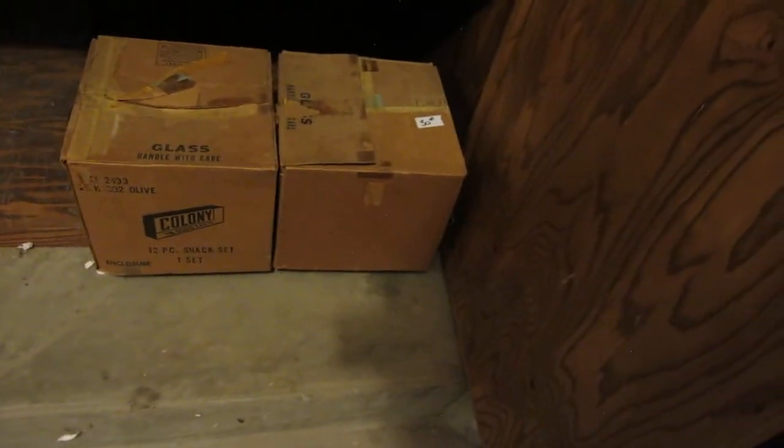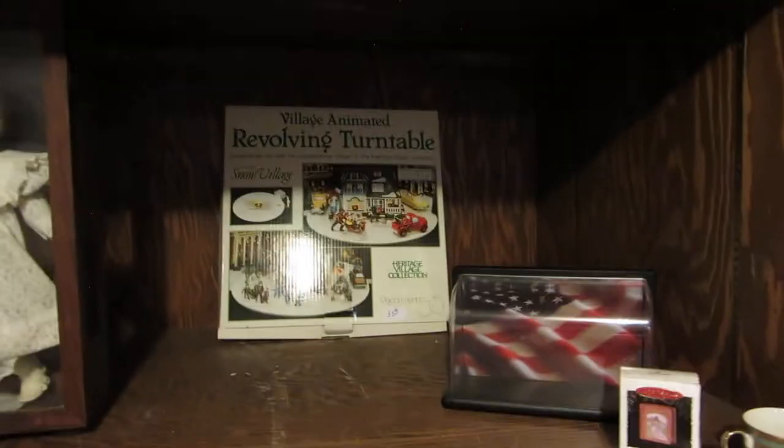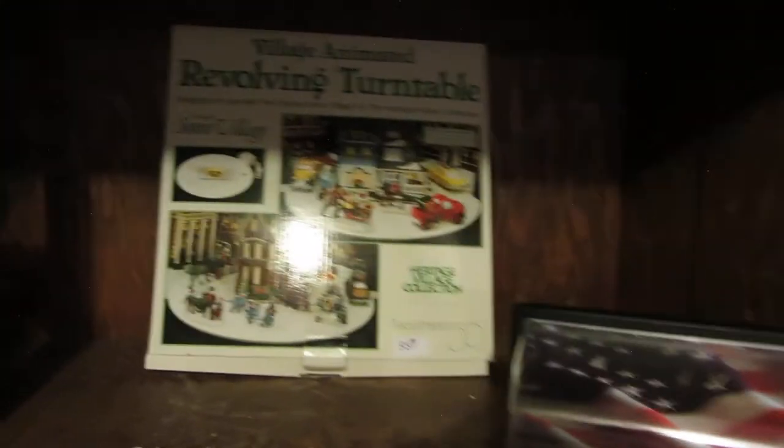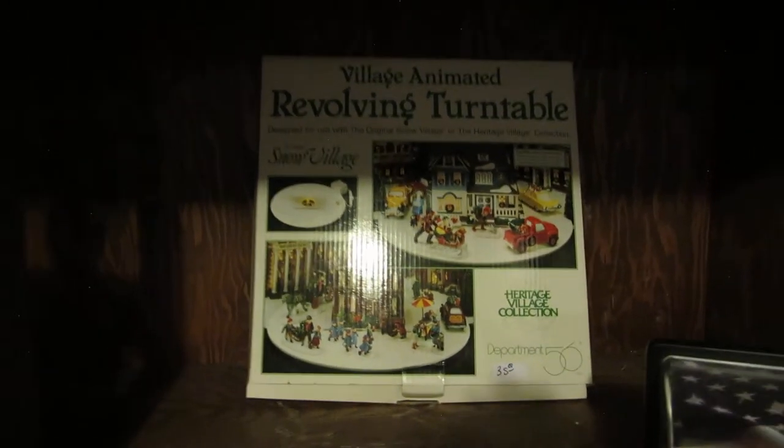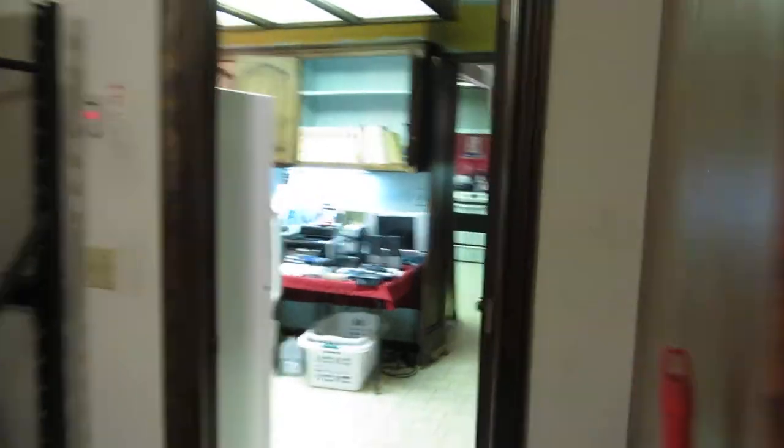These are the snack set boxes made by Colony — it's the olive-colored king's crown pattern. We have a snow village revolving turntable; you'll see a lot more snow village stuff when we get upstairs. We also have an antique doll and a display cabinet. We're going to head upstairs now.